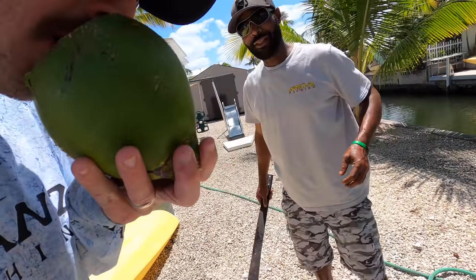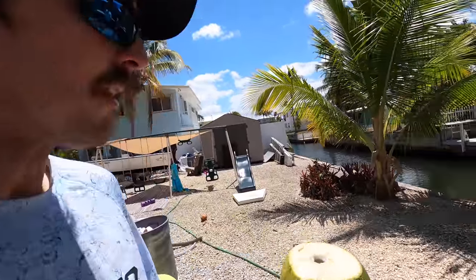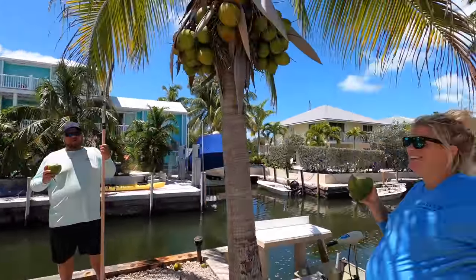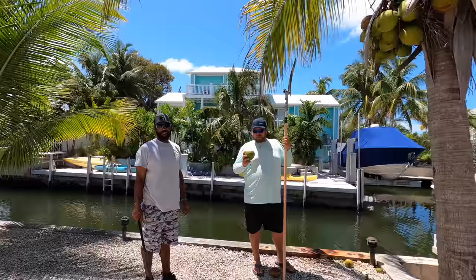It's so sweet and good — a lot better than any store-bought coconut water. That's coconut jelly. It's good for that baby — she's already drinking coconut water. It's very healthy for her.